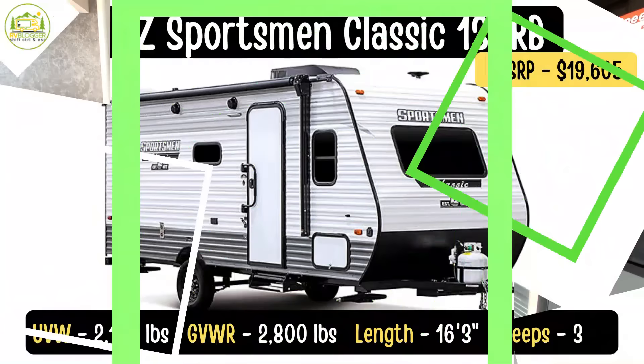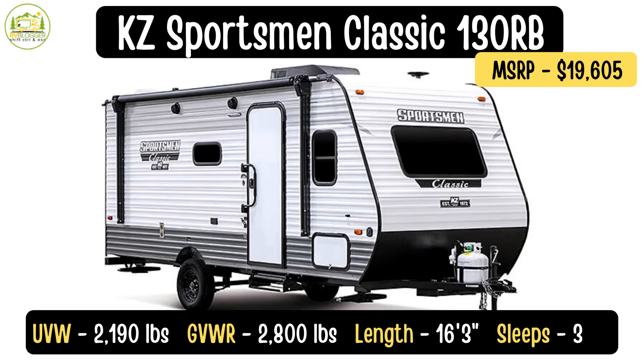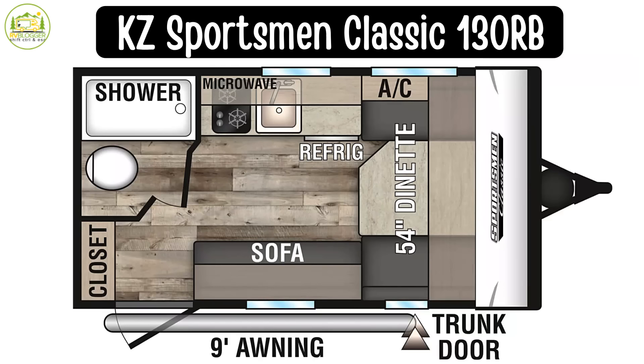This small travel trailer is the KZ Sportsman Classic model number 130RB. The unloaded vehicle weight on this is just 2,190 pounds. It's got a cargo carrying capacity of 610 pounds, so the gross vehicle weight rating is a nice light 2,800 pounds, and the length on it is only 16 feet 3 inches long.